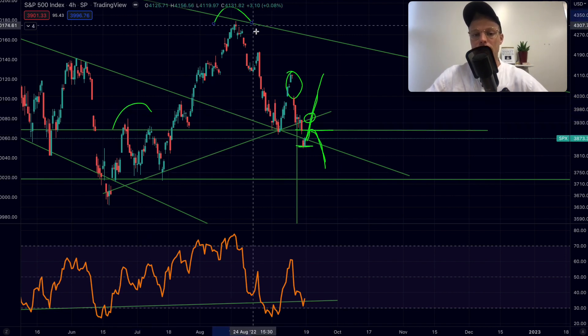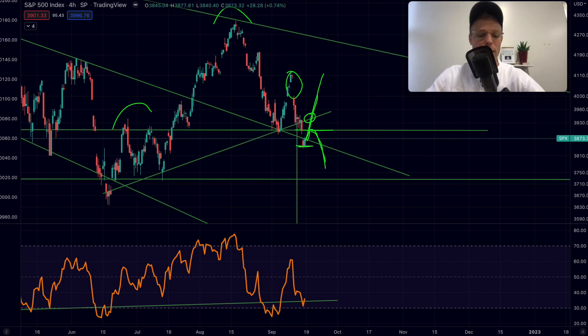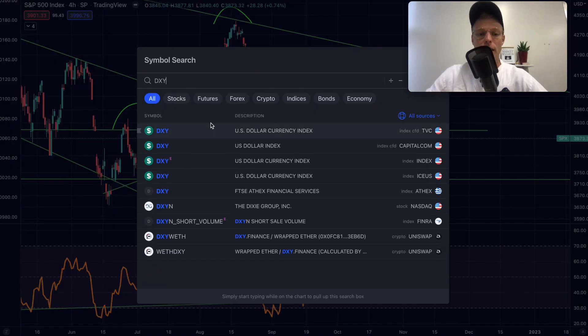However, if we can break above 3900 and get back above the neckline from the head and shoulders formation, then things actually start to look quite good again. Let's go to the DXY.